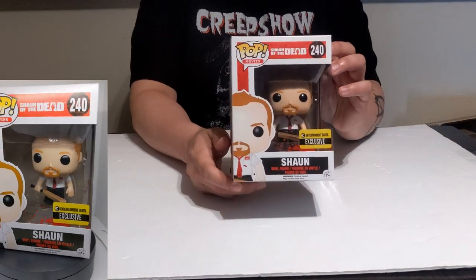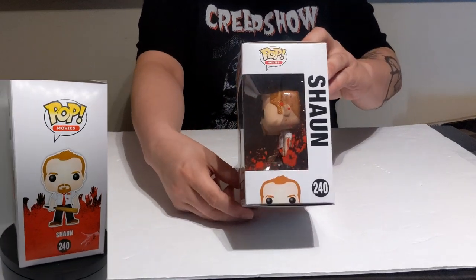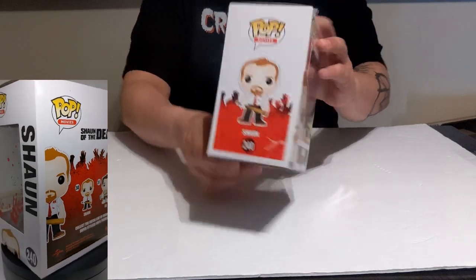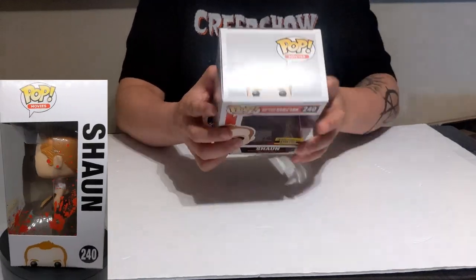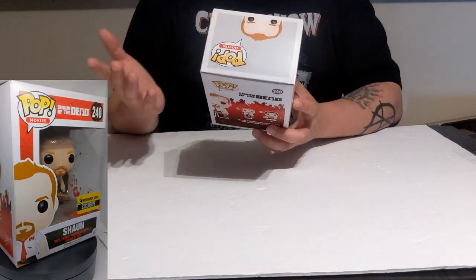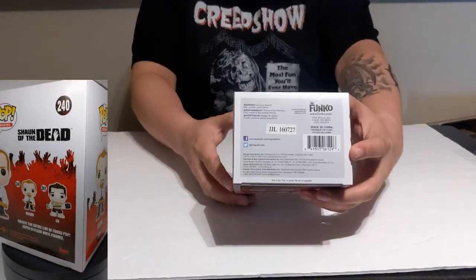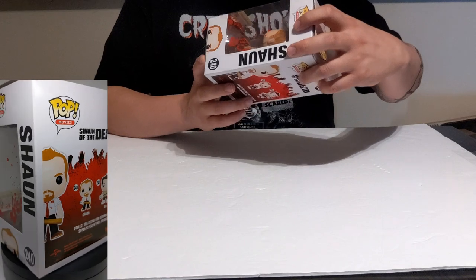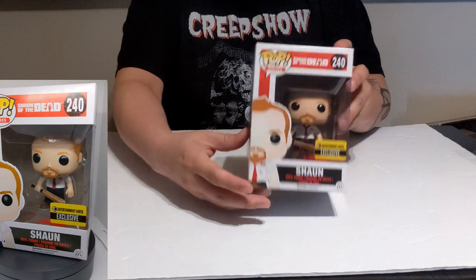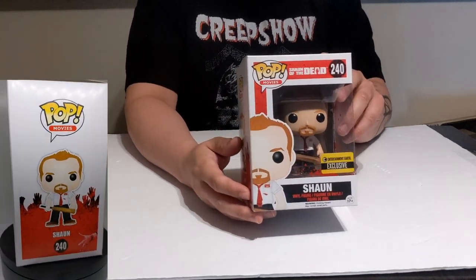Here it goes — it's going to be Shaun from Shaun of the Dead! This pop is a badass pop. From the top it looks fine — wow, it looks great! The protection on it was nothing but I guess it didn't get kicked around. It's 2016 and this is the Entertainment Earth exclusive, so it has the bloody shield on the outside and him holding his weapon. Pretty cool!